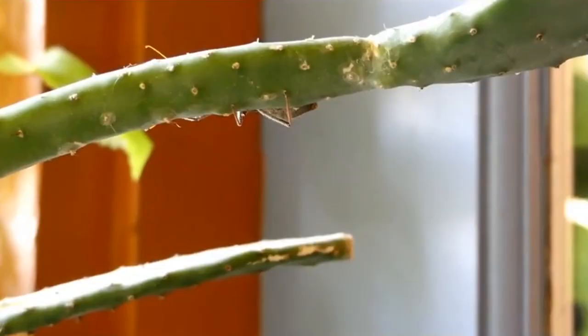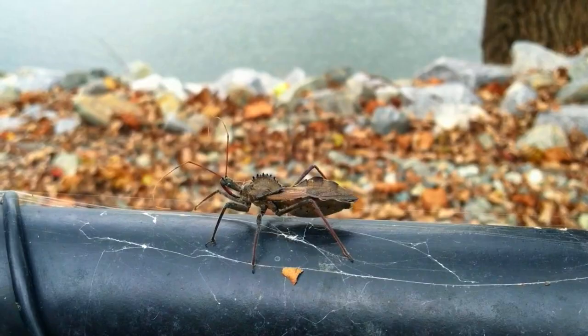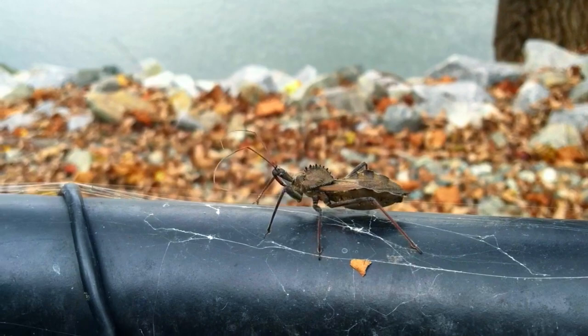Wheelbug eggs overwinter and hatch in the spring. It takes about 3 months for them to develop into adults. They mate in late summer and die shortly after.